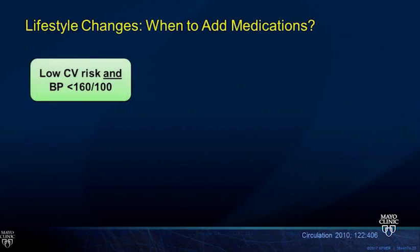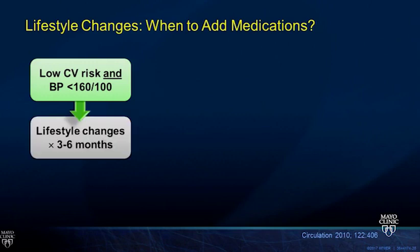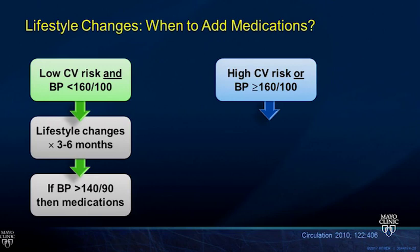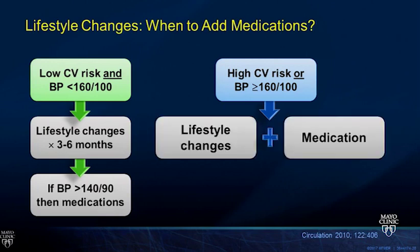When do we need to add medications beyond lifestyle changes? If patients are low cardiovascular risk and their blood pressure is less than 160 over 100 at initial diagnosis, you can give lifestyle changes for three to six months. If blood pressure remains high, add medications. If patients are at high cardiovascular risk—traditionally defined as Framingham risk greater than 10 percent—or if their blood pressure is greater than 160 over 100 from the start, that's when we need both lifestyle changes and medications together.